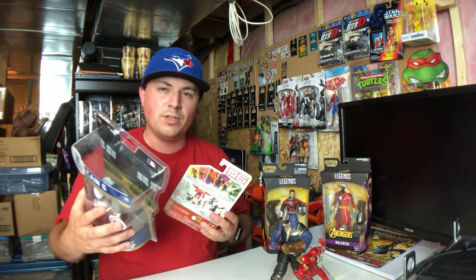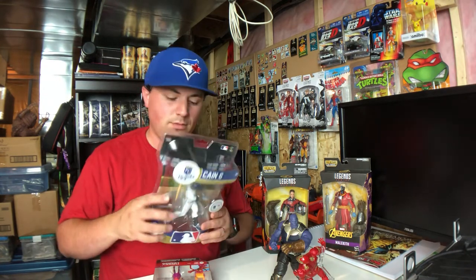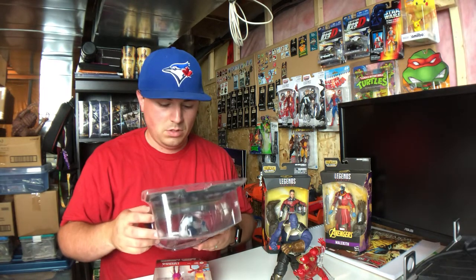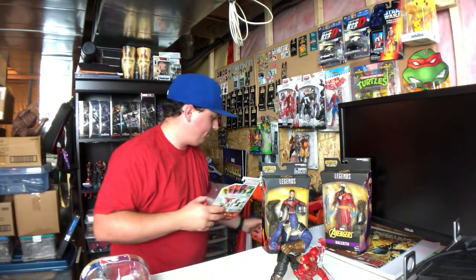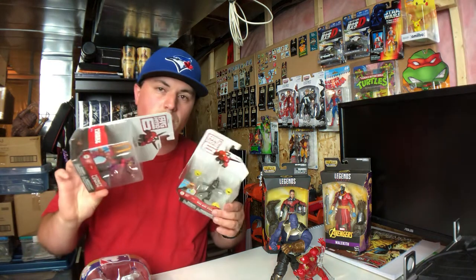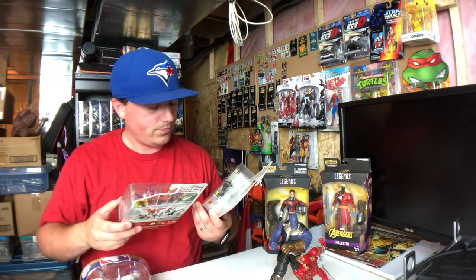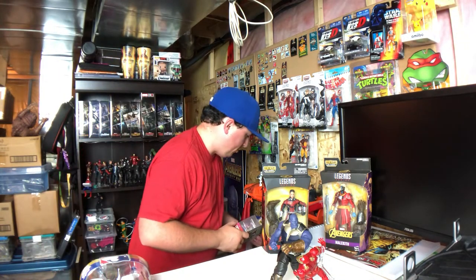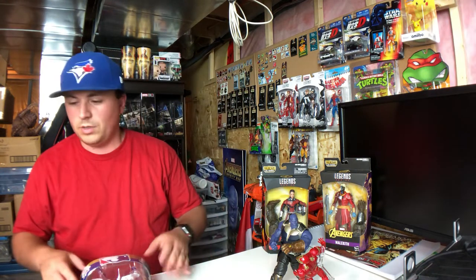A couple of random dollar store pickups: I wanted this baseball bat — I think I paid four bucks for it, Lorenzo Cain edition — I just wanted that prop. And I still have this idea for a custom that's going to require these Big Hero 6 figures, but still waiting on a couple more things I need to pick up before starting that custom.